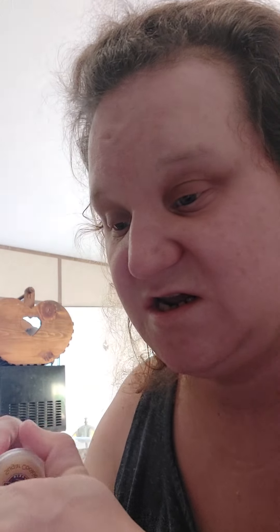Sugar Cookie. Warm, sweet blend of butter, sugar, and cream vanilla.